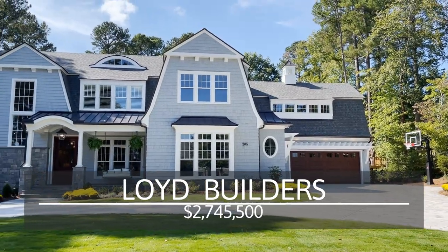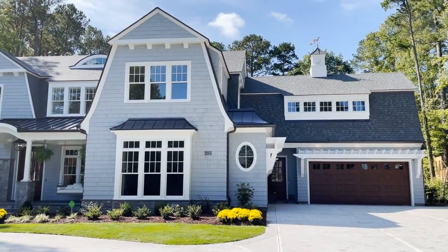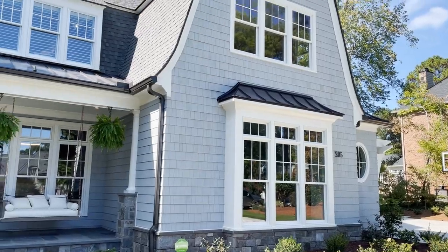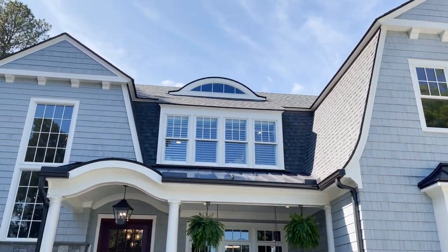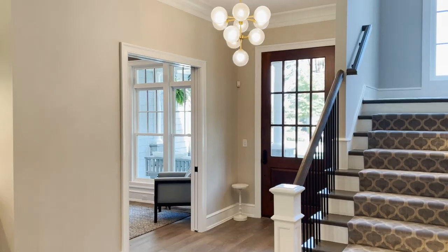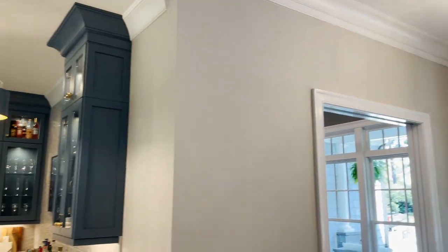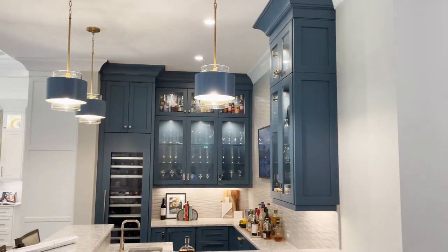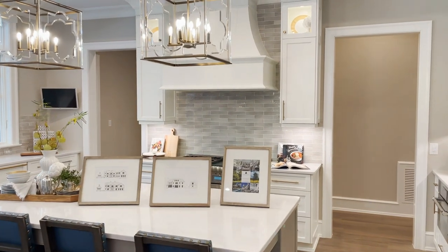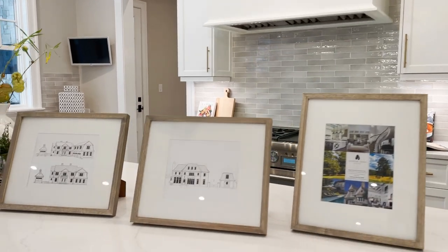Next up, we have Lloyd Builders. This is a $2.7 million home in McGregor Downs neighborhood in Cary. It's a New England style home — something you'd imagine you'd see in New England. The interior is like modern traditional, you'll see here in a second. Love the light package in this house — I love that light, I've got to have that light one day. Lloyd won the gold for this home. It's about 6,000 square feet. Really beautiful home.